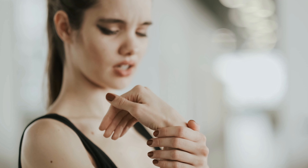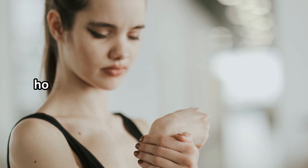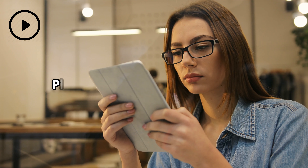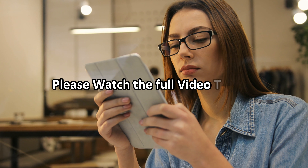Today we discuss high uric acid: what high uric acid levels are, how uric acid and gout can be diagnosed, and how high uric acid can be treated. Please watch the full video because at the end we will tell you the best medicine for high uric acid and gout.